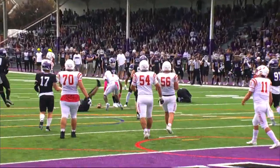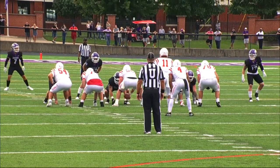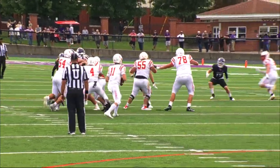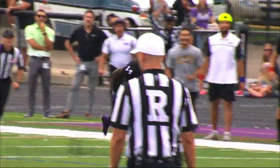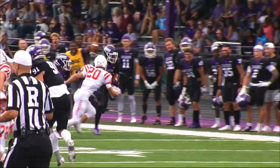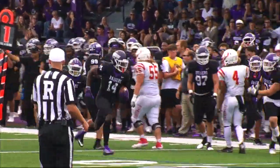Hall throws into a crowd and it's incomplete — good coverage by Mount. Hall back to throw, going deep — and pick off! The Raiders with the pick off as Malik Brick got the position on the deep ball.